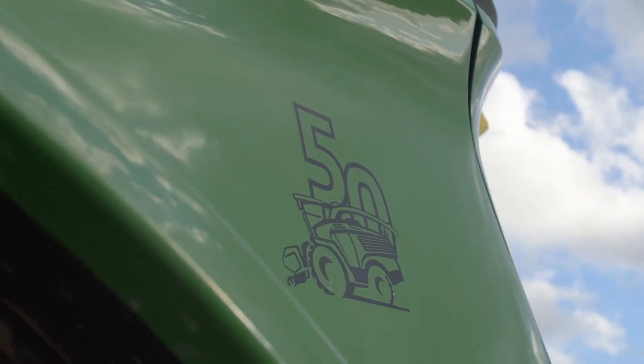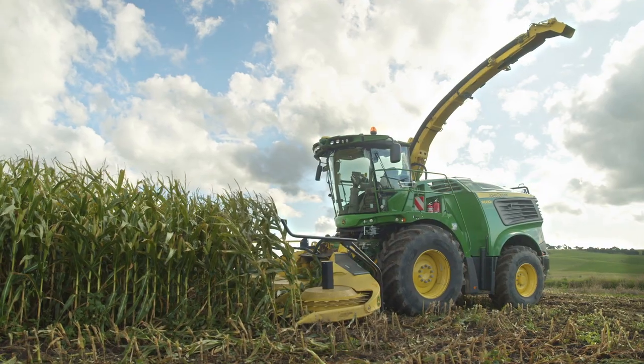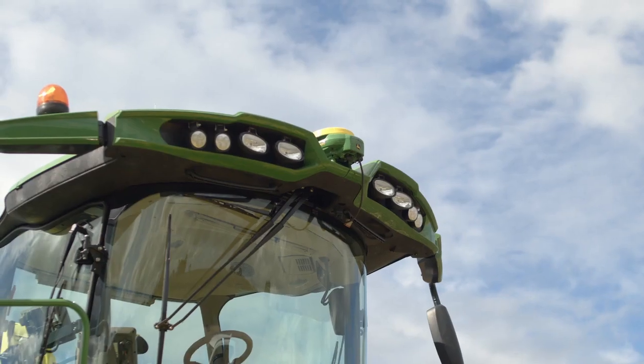In line with us celebrating 50 years of self-propelled forage harvesters, we've launched our new models within the 9000 series lineup, which includes our new 18 litre engine as well as some really nice styling improvements as well.